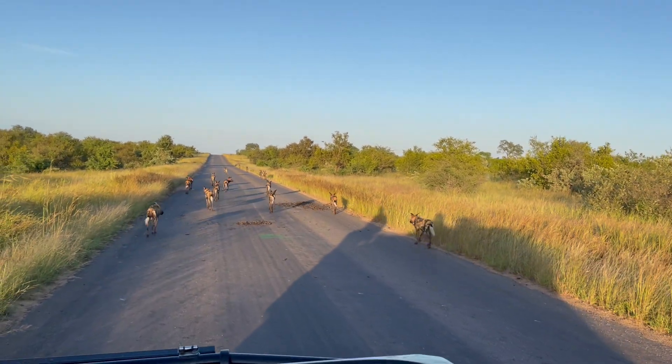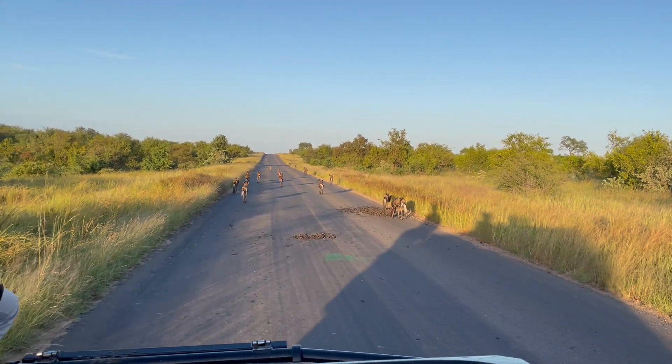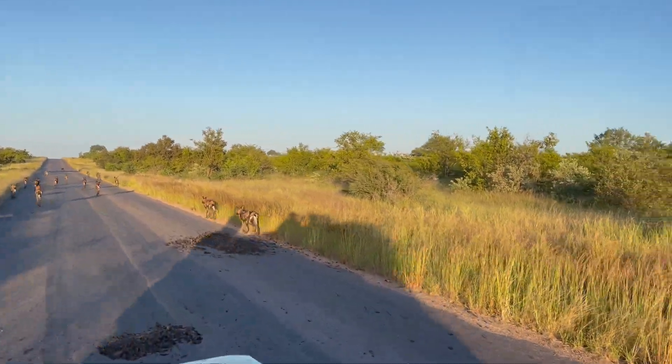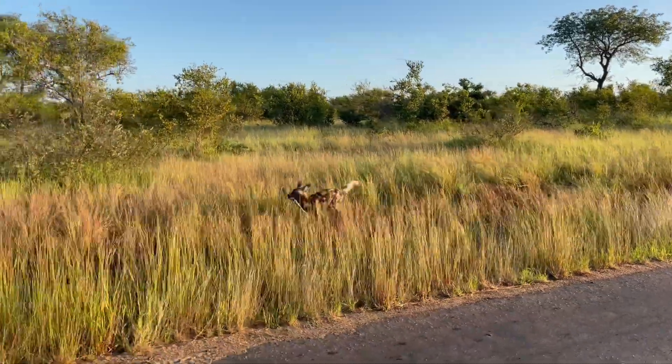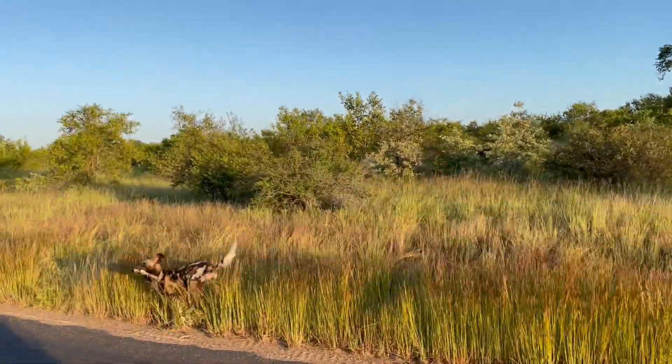See how well camouflaged they are — we drove straight past that one. Pack sizes vary quite a bit; they can be as small as four but as large as thirty or more.